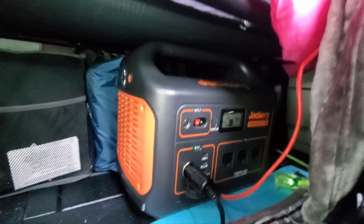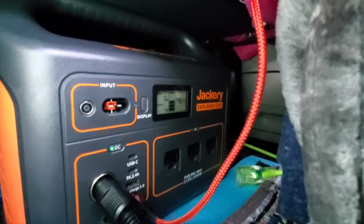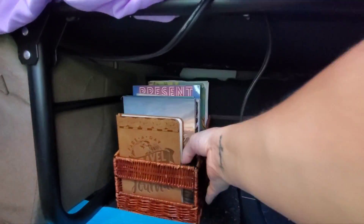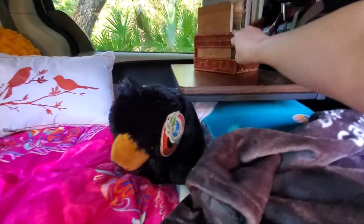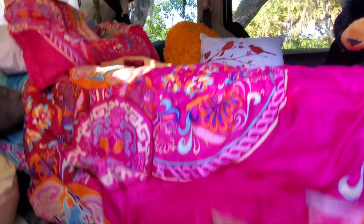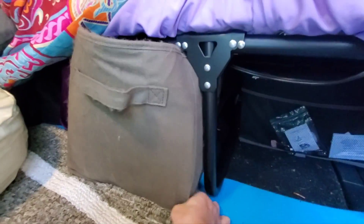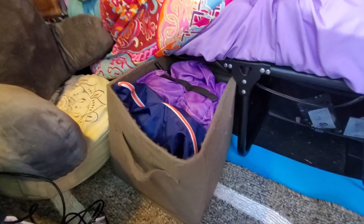Now I'm going to show you underneath. Here's where I keep my Jackery 1000. You can see that I have the extension cord plugged into the shore power, ready to go. There's the storage unit, the tent, and then behind that the privacy panels that I already showed you. I keep these under here just while I'm driving, and then those will go up while I'm at camp.